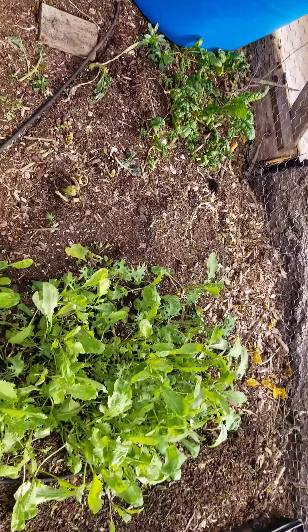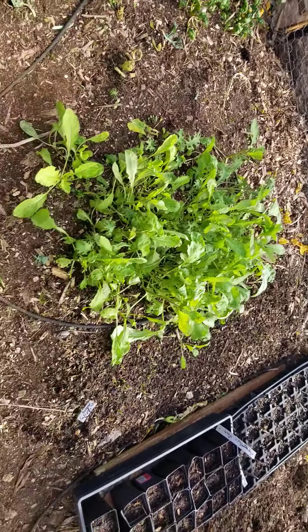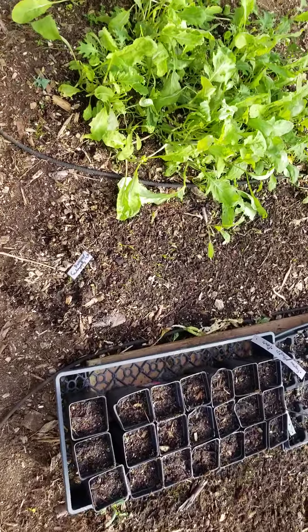We hardly ate any of the spinach — I didn't really care for it. But this lettuce we've been picking; I could use about an acre of that for Diane the way she eats lettuce.